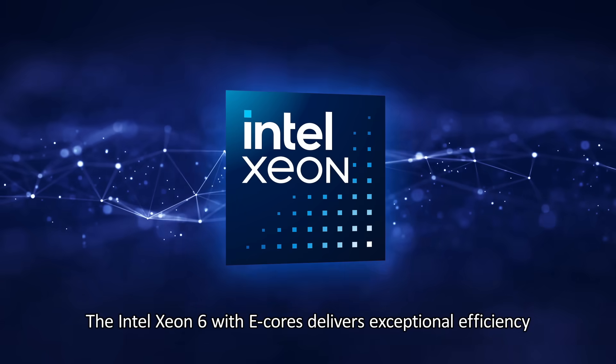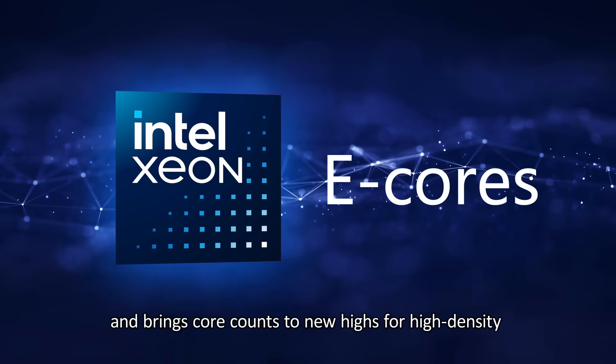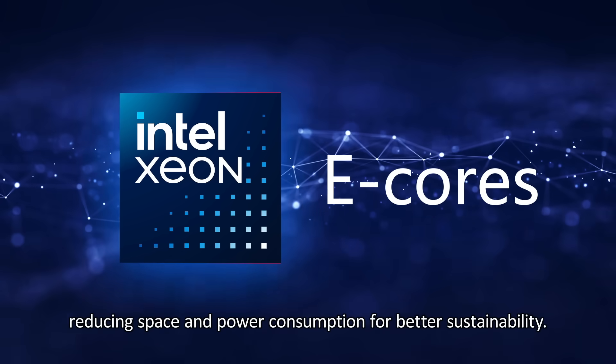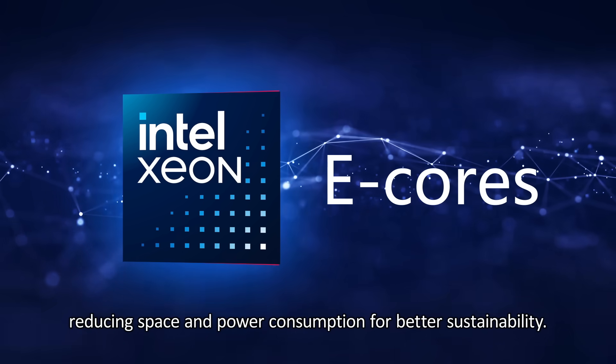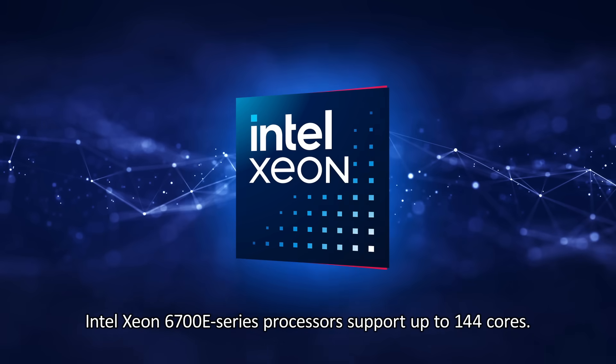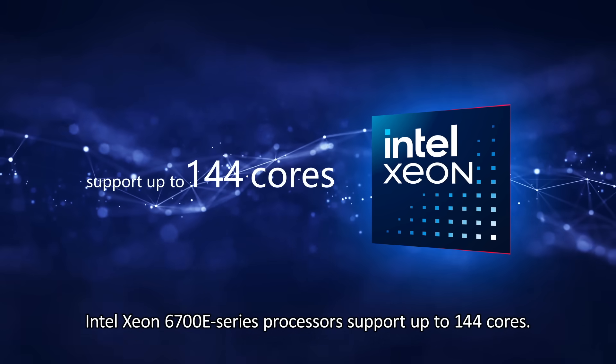The Intel Xeon 6 with E-cores delivers exceptional efficiency and brings core counts to new highs for high-density and scale-out workloads, reducing space and power consumption for better sustainability. Intel Xeon 6700E series processors support up to 144 cores.